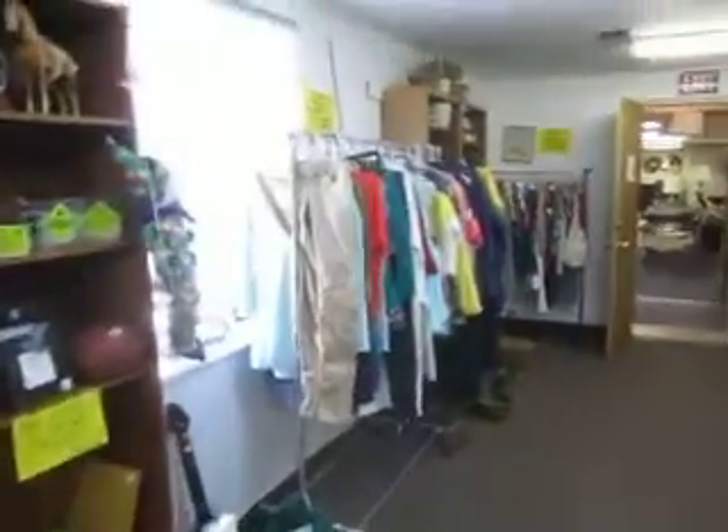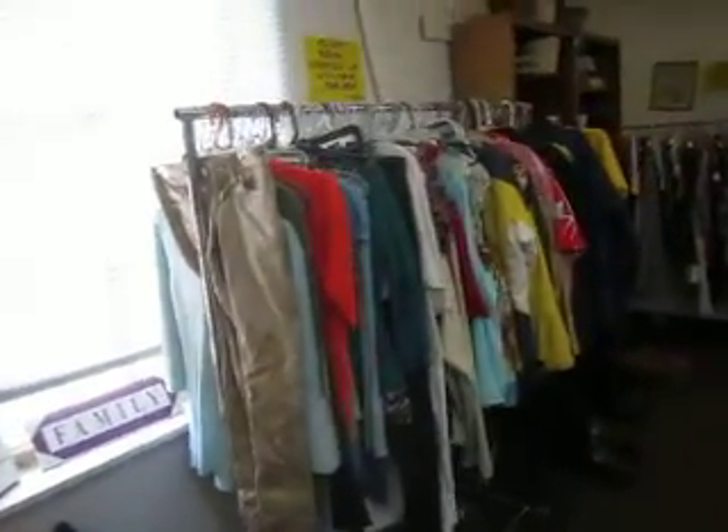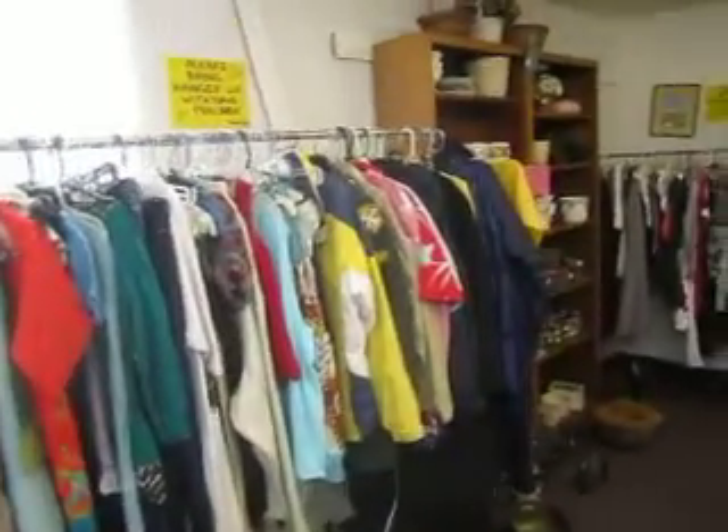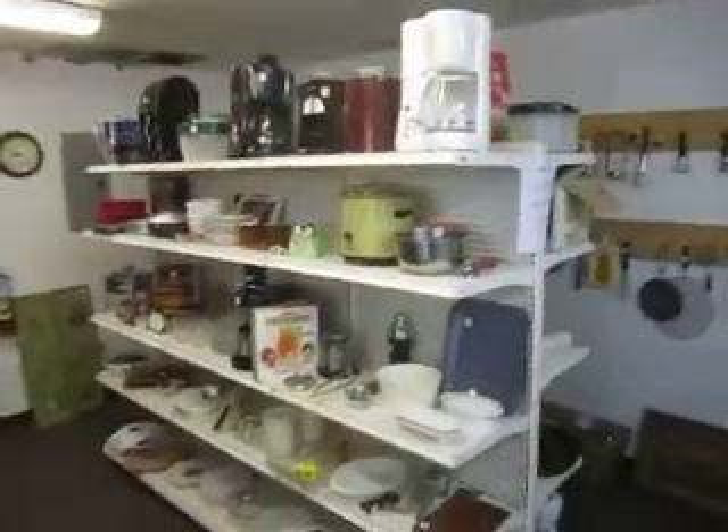We've got clothing — men's and women's — at two dollars a piece unless otherwise marked. Men's suits are five dollars a piece. And here we've got kitchen appliances, kitchen utensils, and pots and pans.